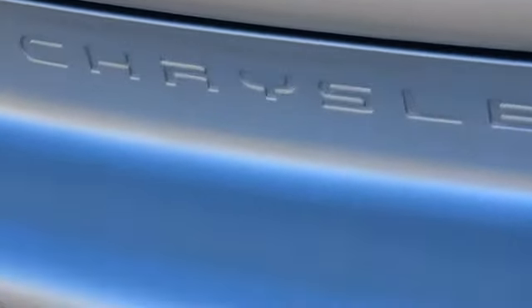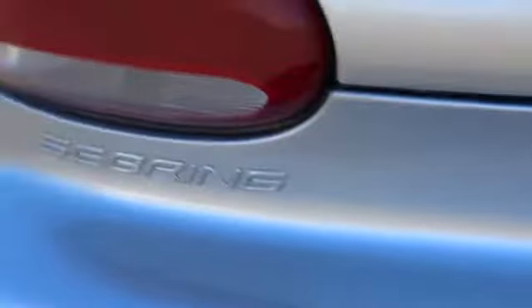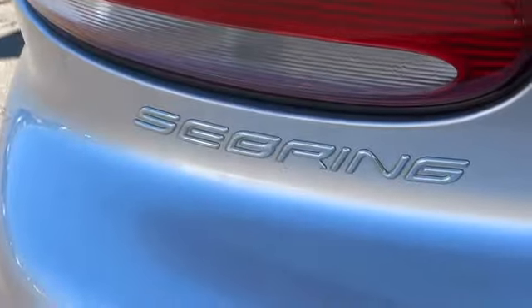Sebring makes driving fun again and is priced below $5,000. This vehicle has less than 140,000 miles. Here are some of this vehicle's great options.